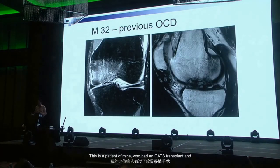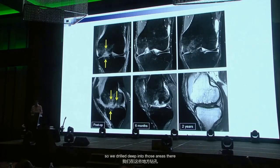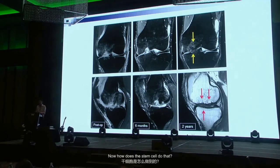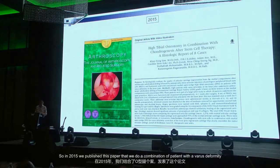This patient had an OATS transplant done in the States — good for six months, then it broke down. There were three cylinders of cartilage that I removed. By then he had femoral condyle and tibial plateau cartilage injury. We drilled deep into those areas, gave him stem cells, and two years later the bone healed and articular cartilage regenerated. How does the body know when to form bone and then switch to cartilage? I don't know how that works, but it works.